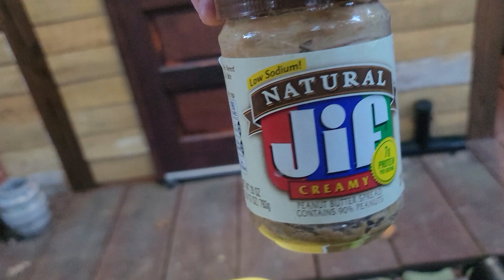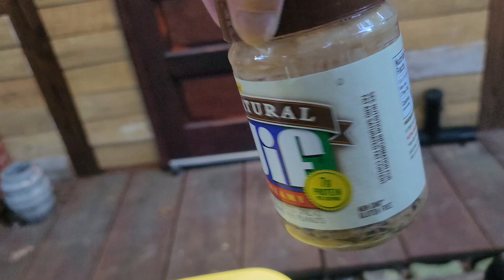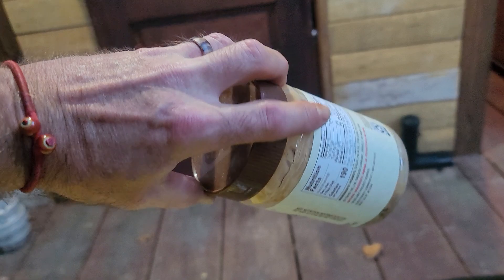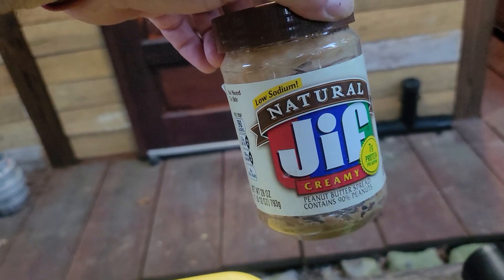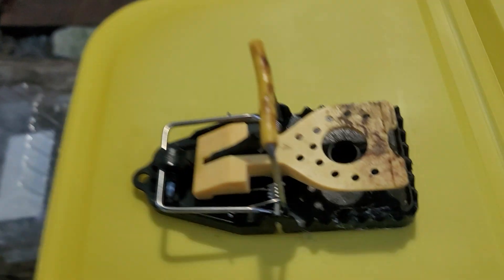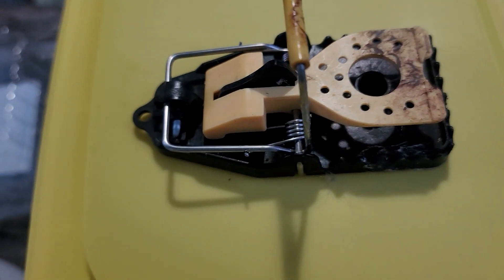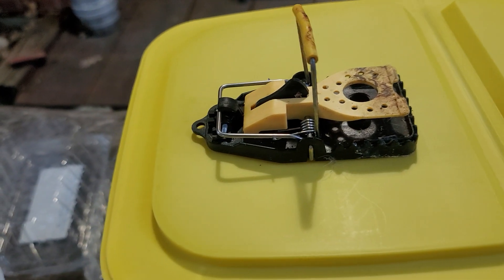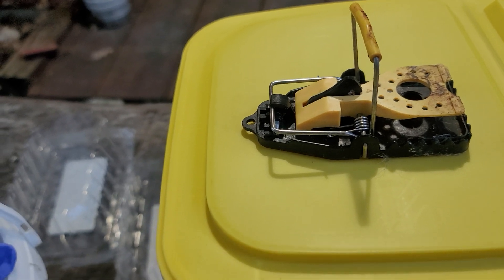We like to put some chunky peanut butter in there, but sometimes chunky peanut butter is too chunky to spread, so we mix a little regular peanut butter and smear that on the top part. That way we have some smooth stuff and some chunky stuff. It doesn't have to be Jiff — put chunky chunks in the well and smear a little smooth stuff on the outside. You can get a dozen of these on the US Quail shop or on Amazon.